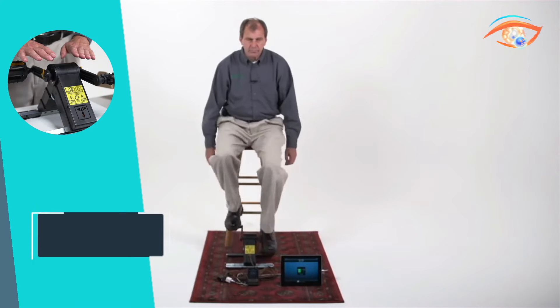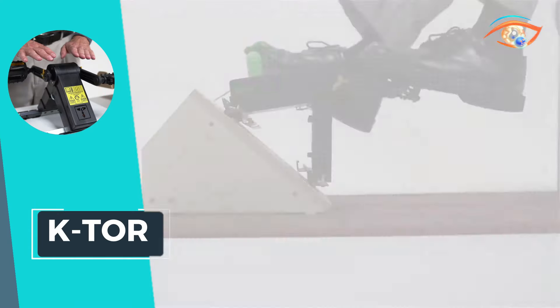The Ktor Power Box stands out as a revolutionary pedal power generator, offering a reliable and portable solution for on-the-go power needs. Designed for situations where immediate charging is essential without access to a traditional wall outlet, the Power Box is a game-changer. With a power output of 120 volts DC and 20 watts, it seamlessly accommodates the charging requirements of various portable electronic devices, including cell phones, tablets, and digital cameras. What sets it apart is its multi-tasking capability, efficiently handling multiple requests simultaneously, making it ideal for high-traffic scenarios. Embrace the freedom to charge your electronics anywhere with the Ktor Power Box, a compact and efficient pedal power generator that puts reliable energy at your fingertips.